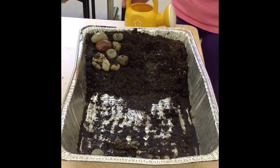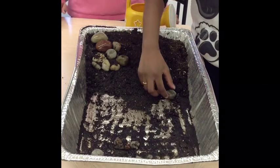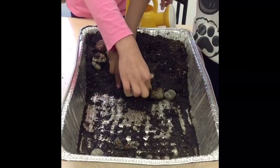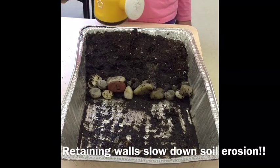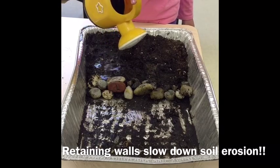The last experiment we are going to do is the one where we build a model of a retaining wall, to see if the water stops at the retaining wall or not. It looks as if the water has stopped at the retaining wall and does not go past it.